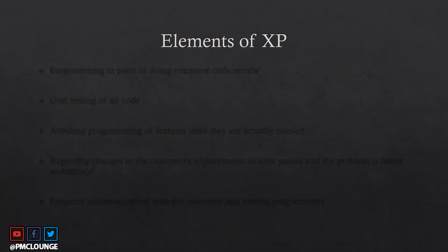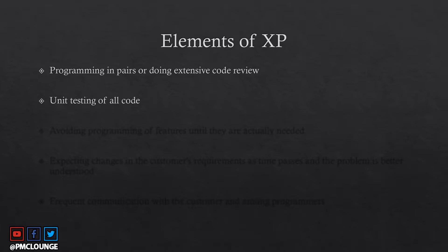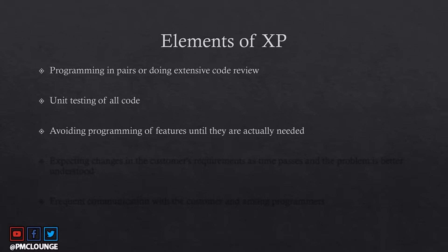Some important elements of extreme programming: first is programming in pairs, or doing extensive code review. Two senior engineers sit together and program, so that a simultaneous code review is constantly taking place. Second is unit testing of all code — every single line of code being written goes through unit testing.